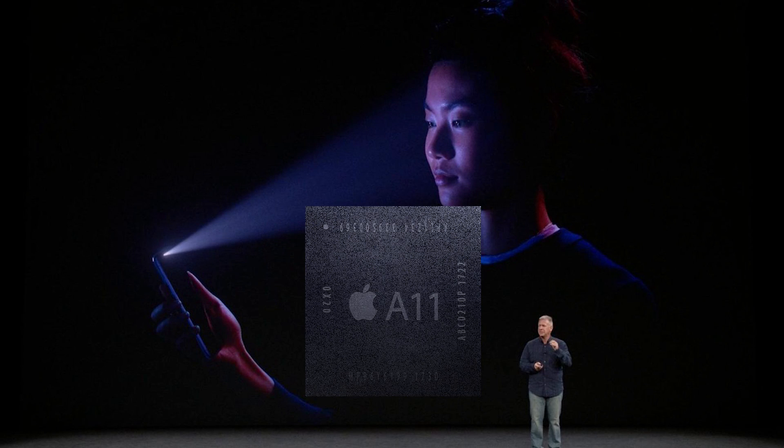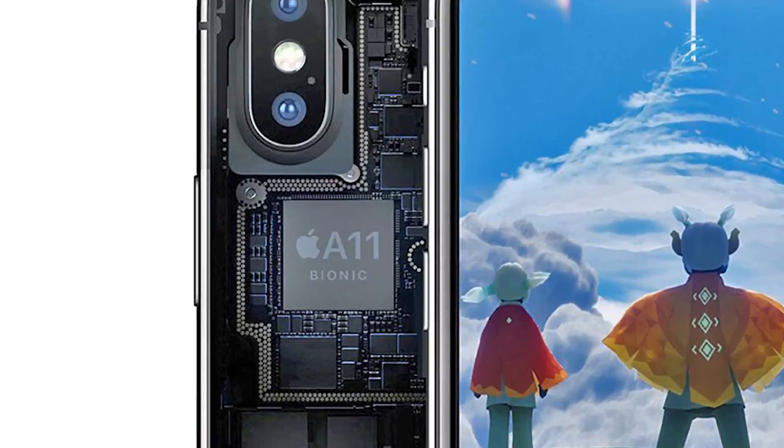Hey guys, in this video I will explain about the new Apple A11 Bionic chip which will be used in the iPhone 8, 8 Plus and 10 as well.